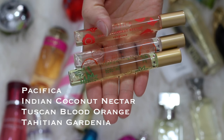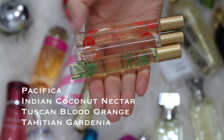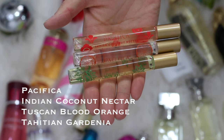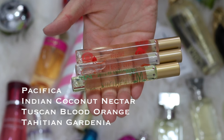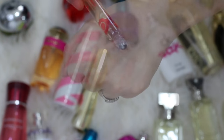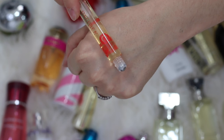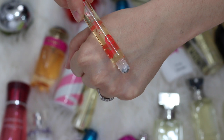I also have some of these in rollerball format — Indian Coconut Nectar, Tuscan Blood Orange, and Tahitian Gardenia, which I don't really like because it's too floral for me. I ended up breaking it at the end of the video, which you will see. I purchased the rollerballs, wasn't a fan of them, so I ended up purchasing the other two in spray form.